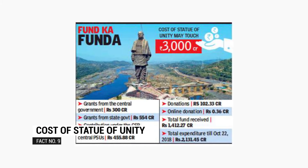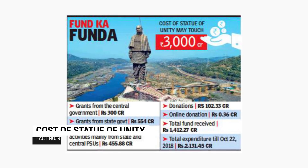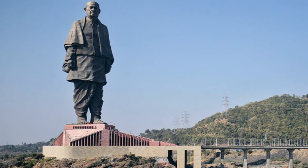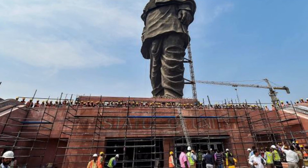Built at a cost of Rs. 2,989 crore, the Statue of Unity project features bronze cladding. A significant portion of the mammoth work has been done indigenously, as stated by Larsson and Kroger.